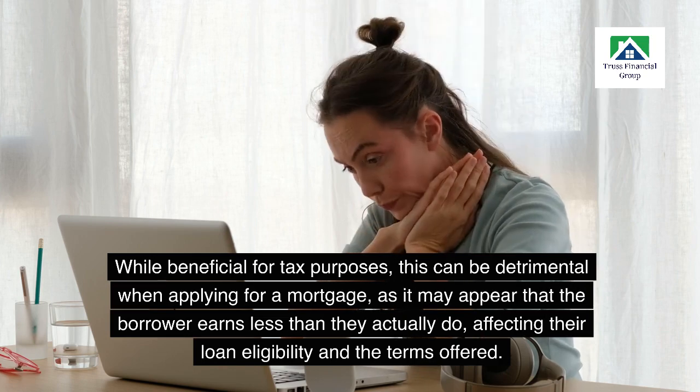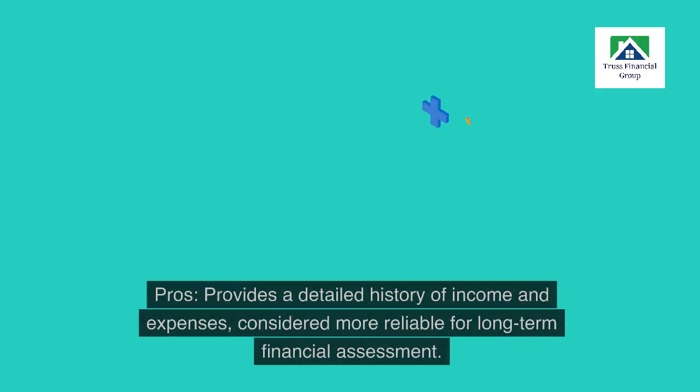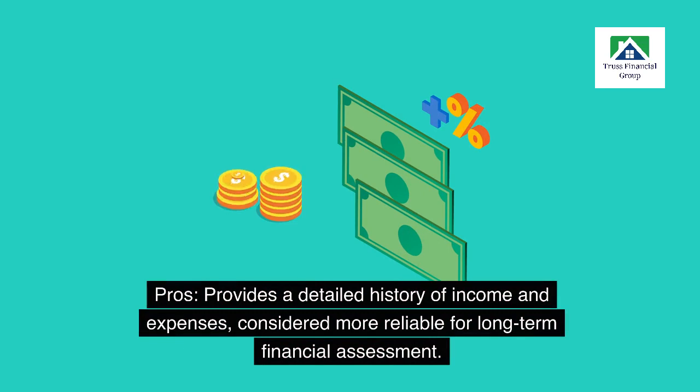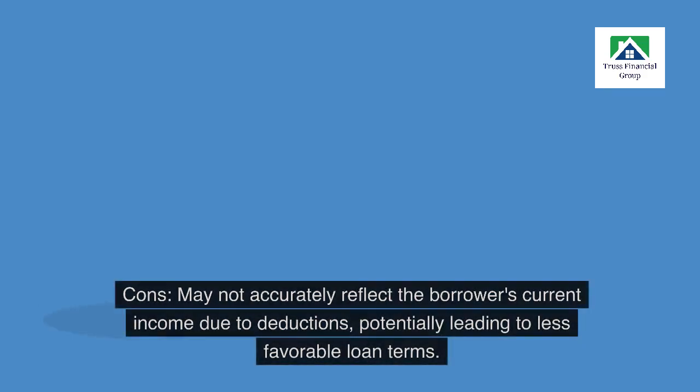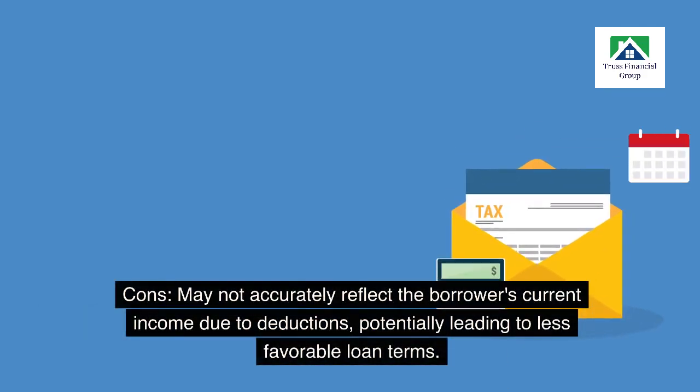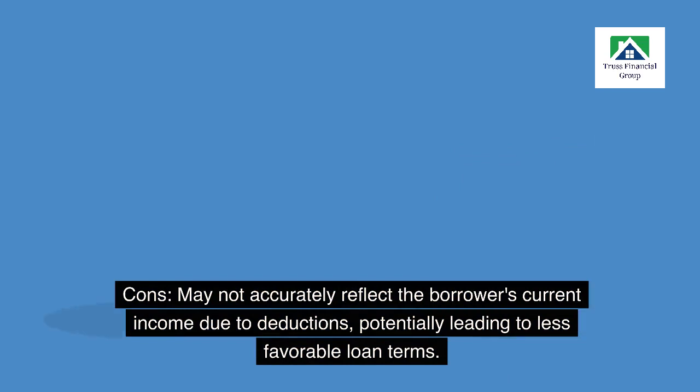This affects their loan eligibility and the terms offered. Pros: provides a detailed history of income and expenses, considered more reliable for long-term financial assessment. Cons: may not accurately reflect the borrower's current income due to deductions, potentially leading to less favorable loan terms.